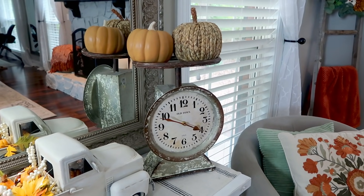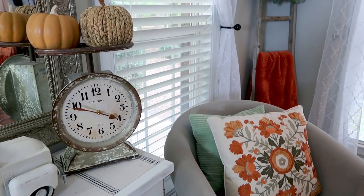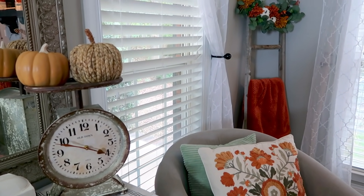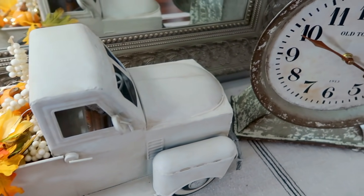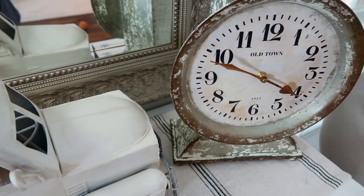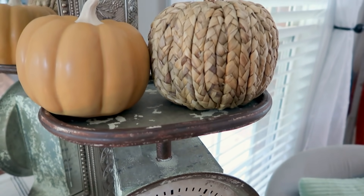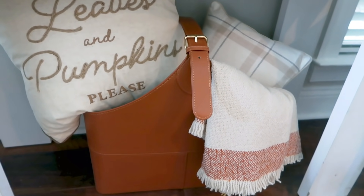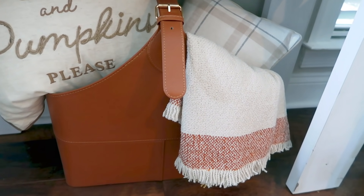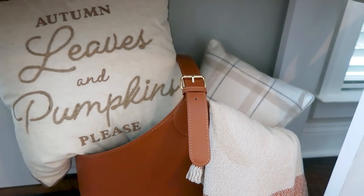I switched out a few things on this entryway table — that truck is my favorite. I just popped up a couple of pumpkins on this scale. I did have another sign up there, but I like the way these pumpkins looked better. That sign I'm going to use on my screen porch, so stay tuned for that video. Here's just a close-up of everything on this entryway table — really simple with just pops of color and neutrals. Underneath the entryway table I have this little leather satchel that I got from Kirkland's, and a couple of pillows from Target and a throw.